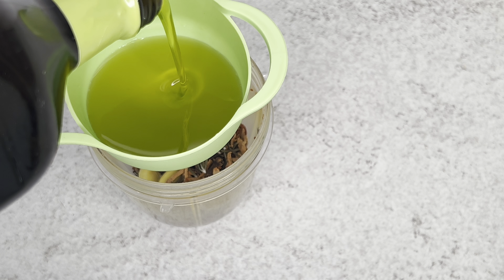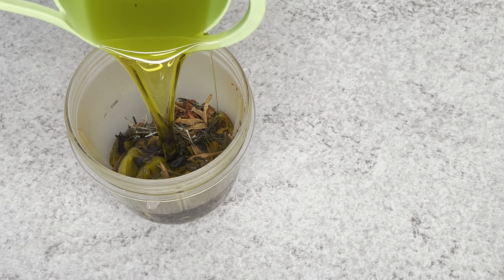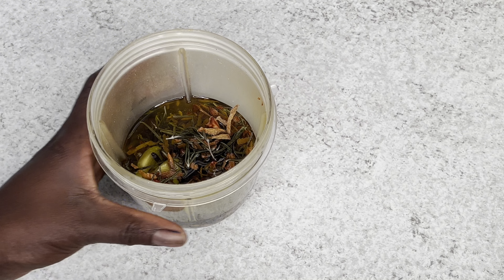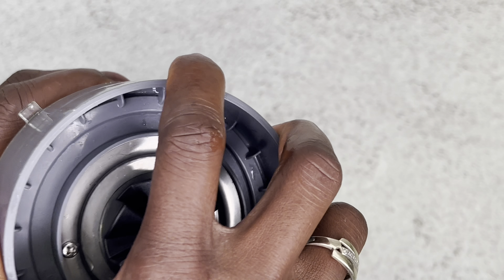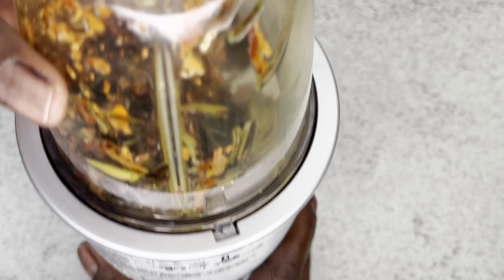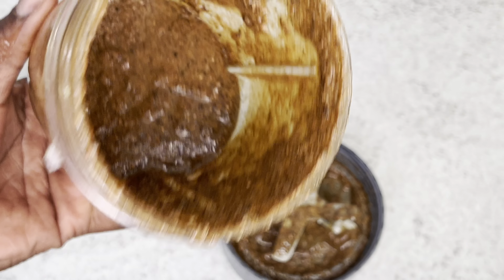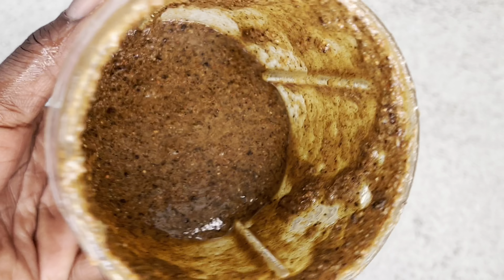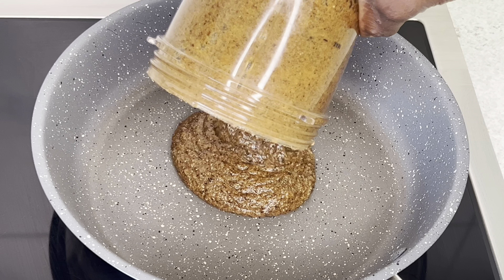I added all four ingredients into my blender and I'm adding half a cup of extra virgin oil. Just try and keep your oil simple — if you prefer coconut oil you can use that, but extra virgin oil is always one of my favorites when making oils like this. I can always add more oil later if I want.